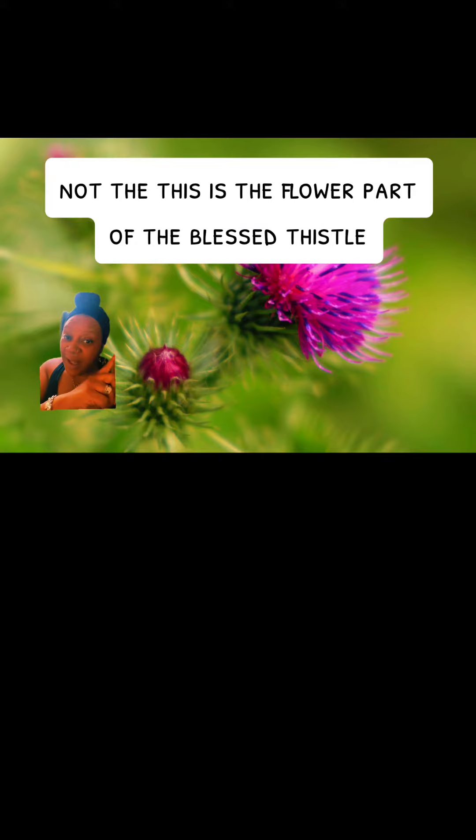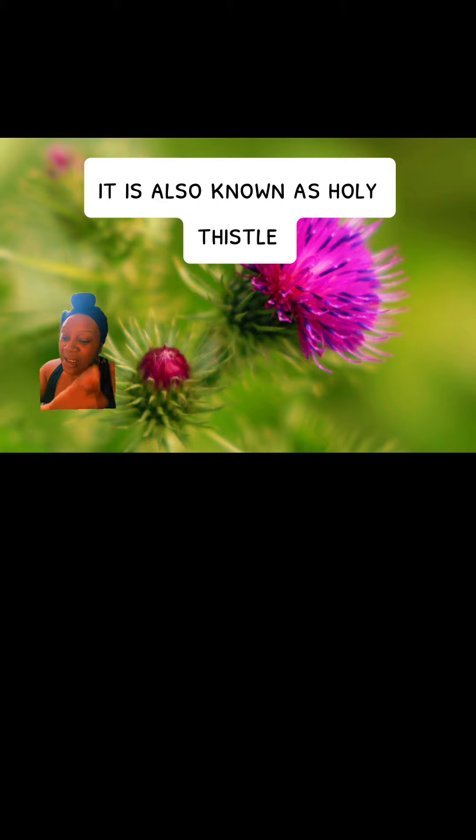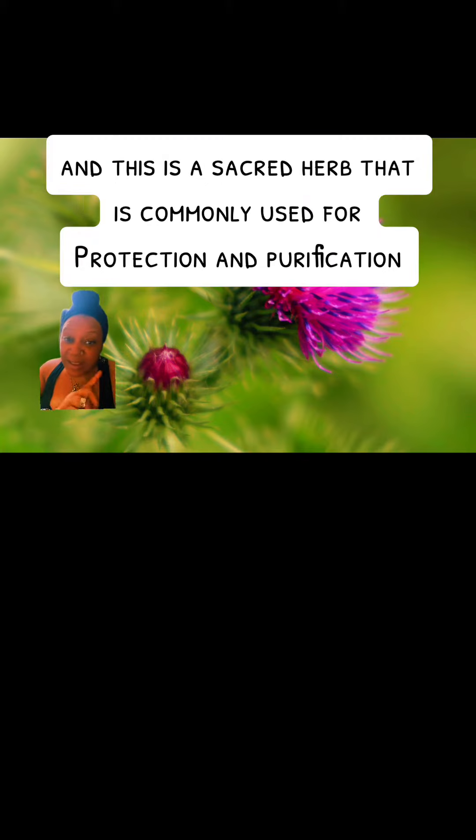Hey riders, what's up y'all? So this here in this photo is blessed thistle. I always seen it like the dry version — this is the flowered part of the blessed thistle. It is also known as holy thistle, and this is a sacred herb that is commonly used for protection and purification. I'm going to give you some uses for it.